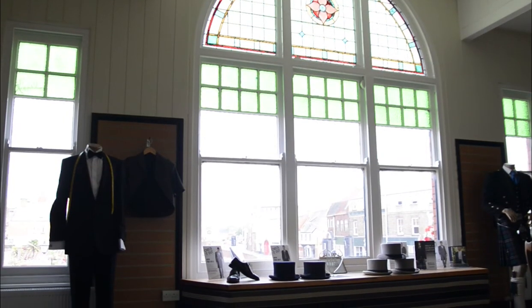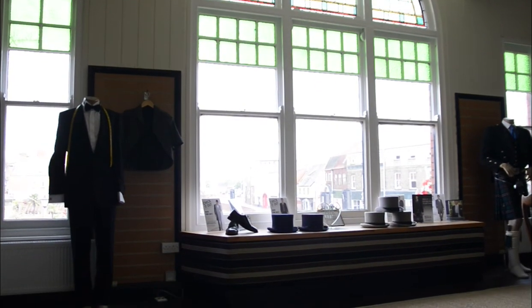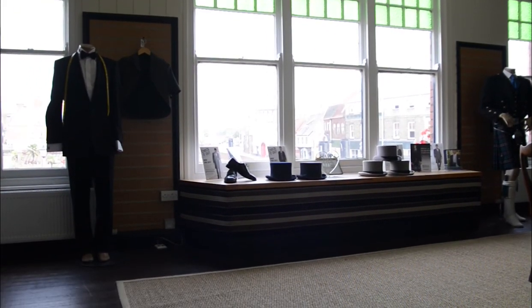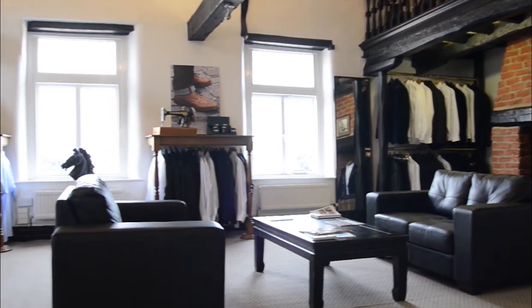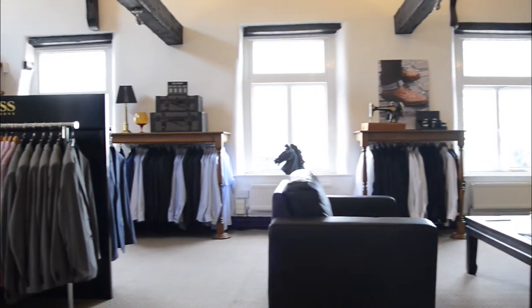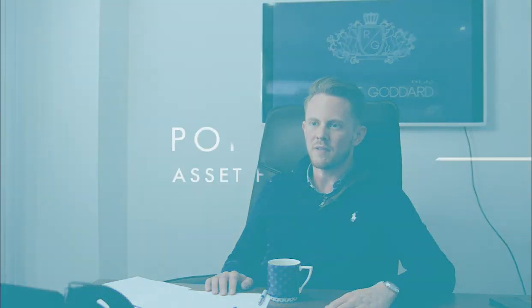The speed of service, overall customer service, and generally the whole Portman experience has been fantastic. Everyone in the office is extremely helpful, prices are competitive, and for anyone looking to invest in any kind of equipment or machinery to help grow their business, I definitely recommend Portman.